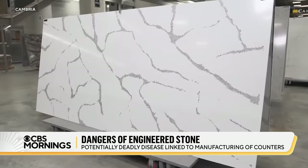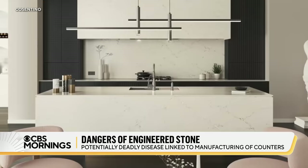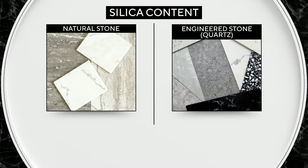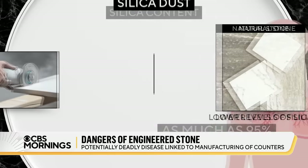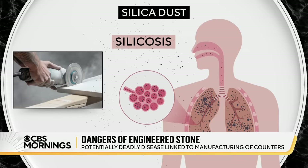Over the past decade, engineered stone countertops made from crushed quartz have taken over the U.S. market. They come in a range of colors and patterns, and manufacturers talk up the product's advantages: resistant to cracks, stains, heat, and chemicals. But compared to natural stone, these slabs often contain much higher levels of crystalline silica — as much as 95% — a material that if inhaled can cause silicosis, which destroys the lungs.